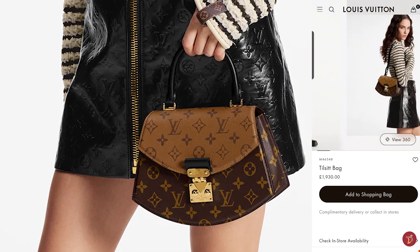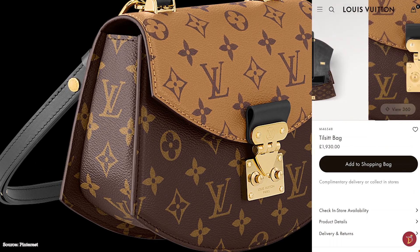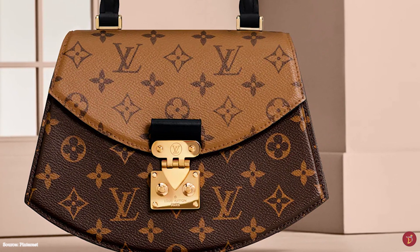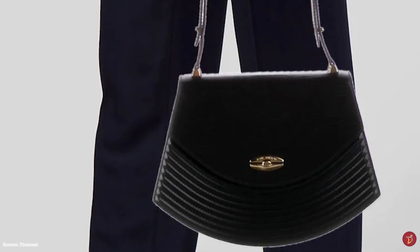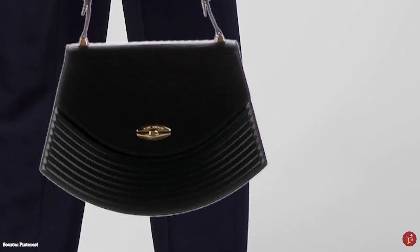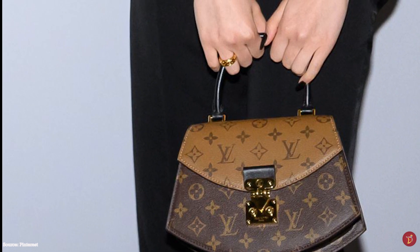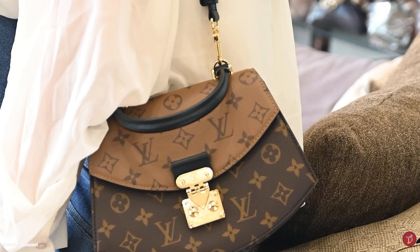The Louis Vuitton Tilsitt bag opens up to a microfiber lined interior and one main compartment with an inside pocket. It has an adjustable shoulder strap and a single top handle, making it versatile with multi-purpose carrying options — by hand, in arm, over shoulder, or as a crossbody. It is further accentuated with gold or brass tone hardware. The Tilsitt bag is a beautiful, elegant bag with a vintage look and modern flair — a great choice for daytime outings or a night on the town, effortlessly accompanying any chic and fashionable outfit.